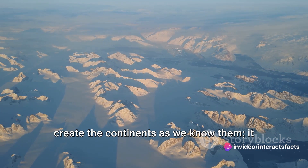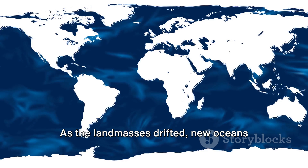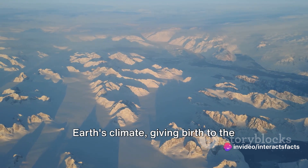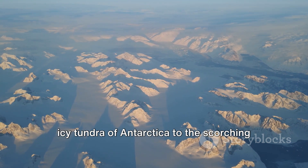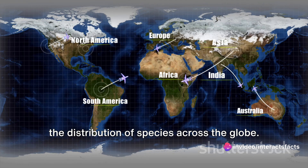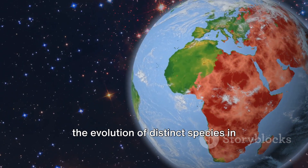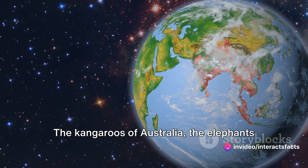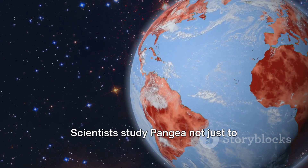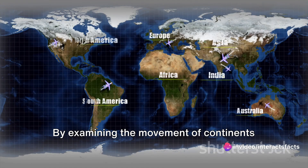The shattering of Pangaea didn't just create the continents as we know them — it also laid the groundwork for the variety of climates we experience. As the landmasses drifted, new oceans formed, changing the flow of ocean currents and wind patterns, giving birth to diverse climates from the icy tundra of Antarctica to the scorching Sahara Desert. The breakup also played a crucial role in the evolution of life. As continents drifted apart, organisms were isolated, leading to distinct species: the kangaroos of Australia, the elephants of Africa, the penguins of Antarctica. Scientists study Pangaea not just to understand the Earth's past, but also to predict its future, by examining the movement of continents over millions of years.